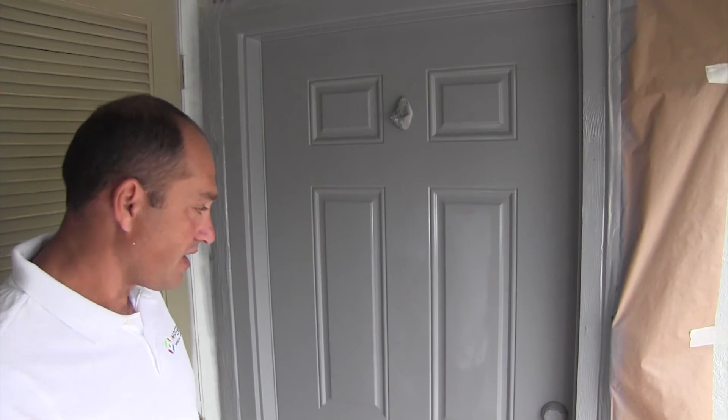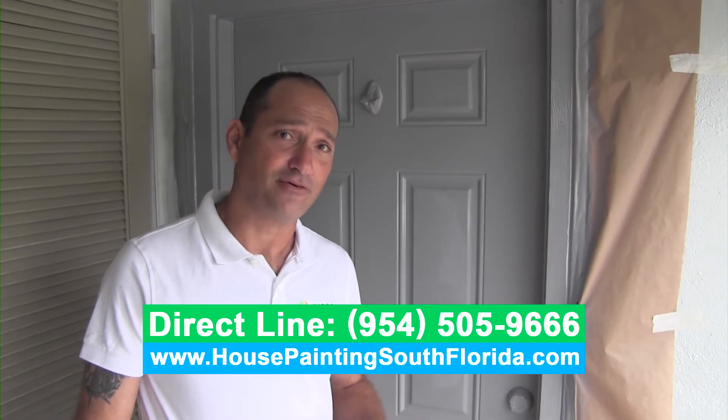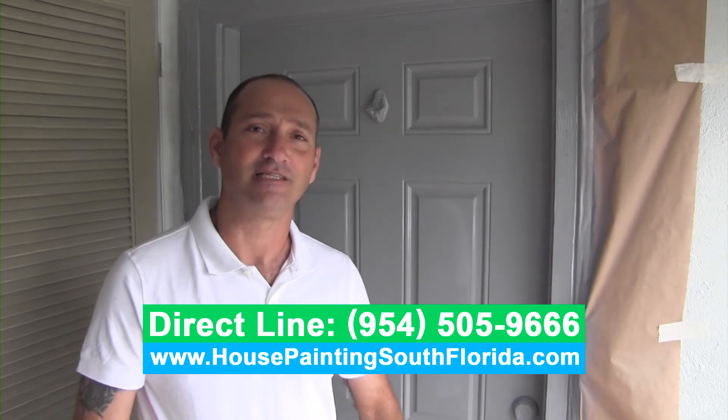And then the door, after we do the top coat, that is not going to come off at all. All right guys, talk to you guys later. Call me for a free estimate. My number is 954-505-9666. Thank you very much. See you guys later.